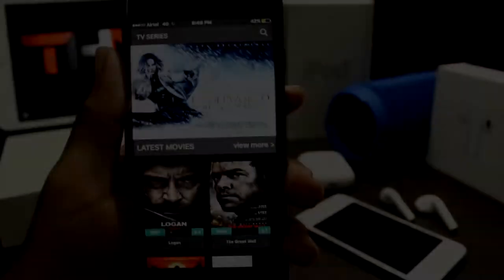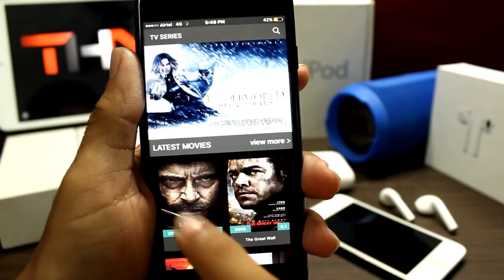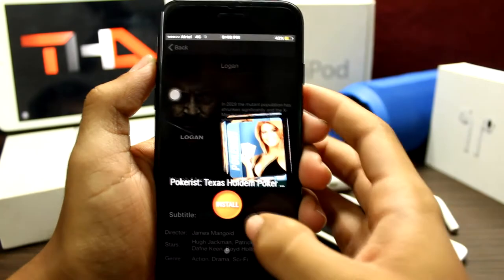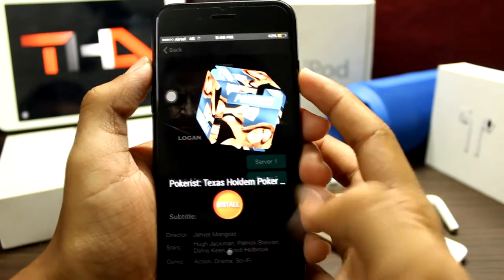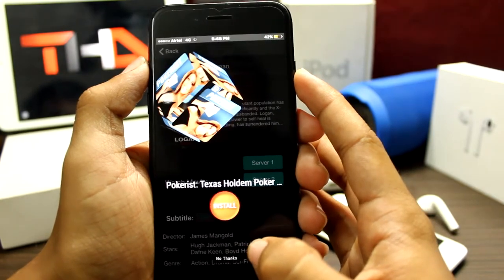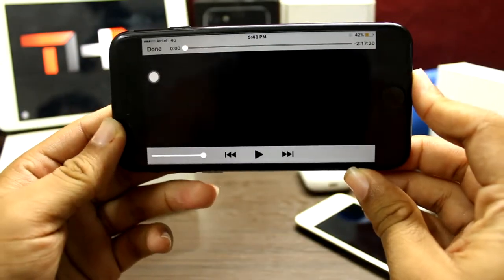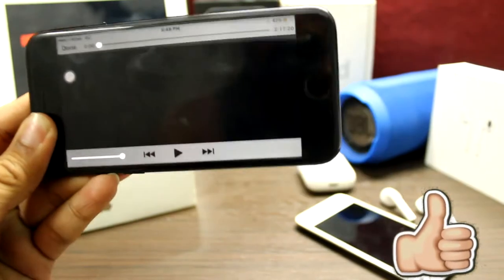Let's open WePlay. Here you can see lots of movies with their IMDB ratings. Let's open Logan. Now let's choose Server 1. It has ads. Here you can see the full timing of the movie.